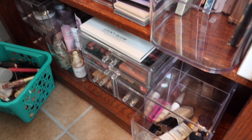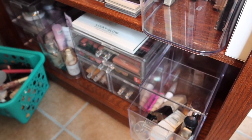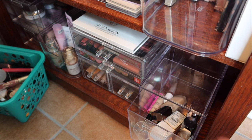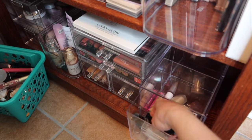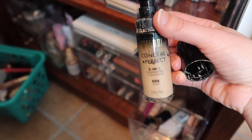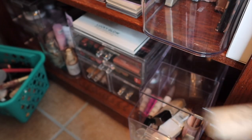I wanted to pull out these Project Pan items — there is a video talking about them on my channel. We're leaving out the Dior foundation, which is kind of a natural finish, easy to apply, a little bit liquidy. So I think a nice pair with that will be this Milani — the Milani Conceal and Perfect 2-in-1 Foundation. Mine's in 00B Light. So we will grab this to use for a little while.